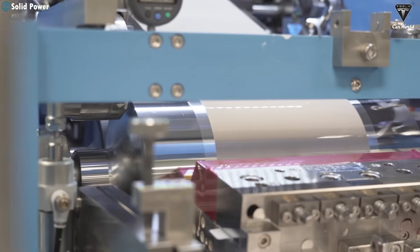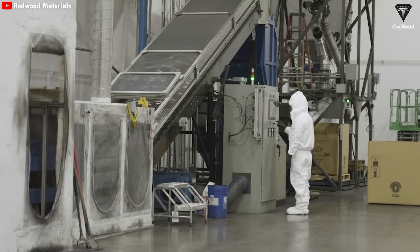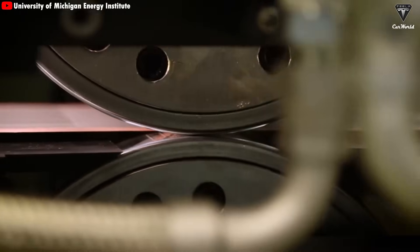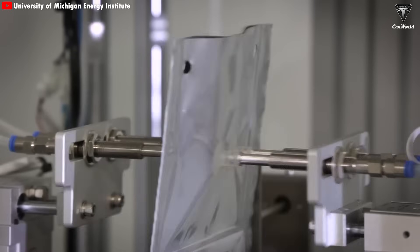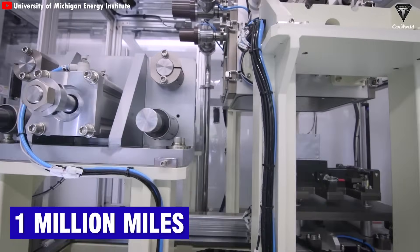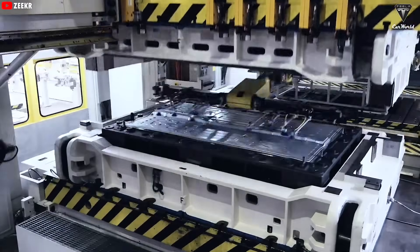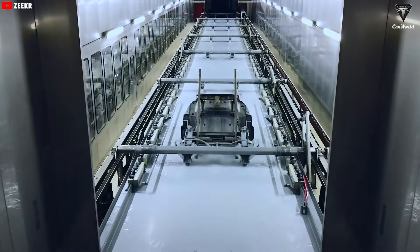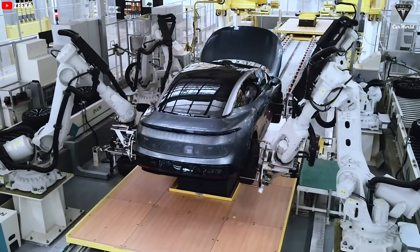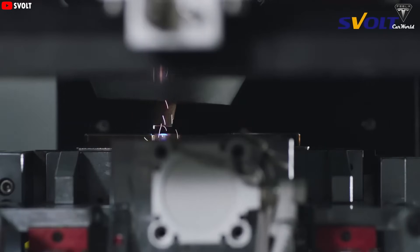Another major win is sustainability. Solid-state batteries typically use fewer rare or toxic materials like cobalt and nickel, which reduces pressure on mining and helps the environment. They also last longer and have lower self-discharge rates, meaning fewer replacements and less industrial waste. Toyota even estimates their solid-state battery could last up to a million miles without significant degradation. So solid-state batteries really do tick a lot of boxes: high energy density, fast charging, and outstanding safety. But no technology is perfect, and solid-state batteries still have plenty of technical hurdles to clear.